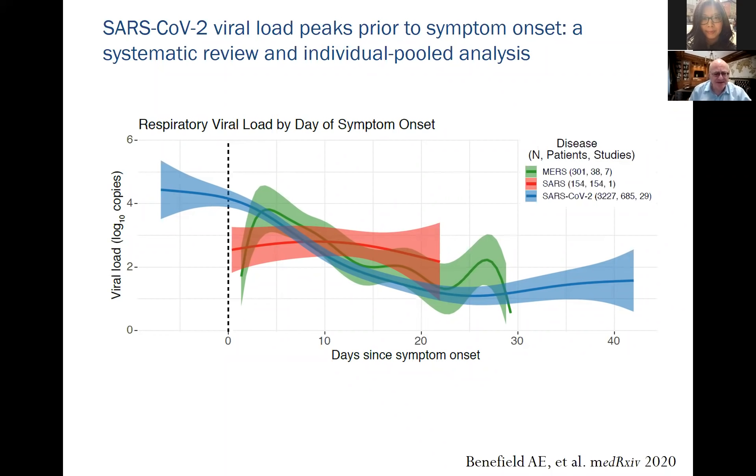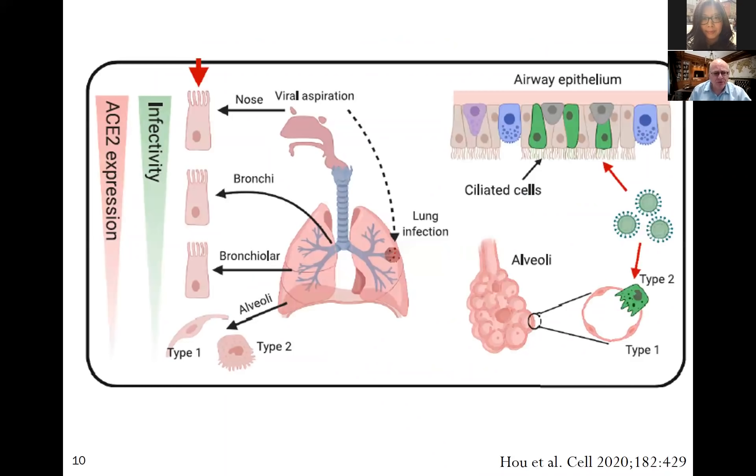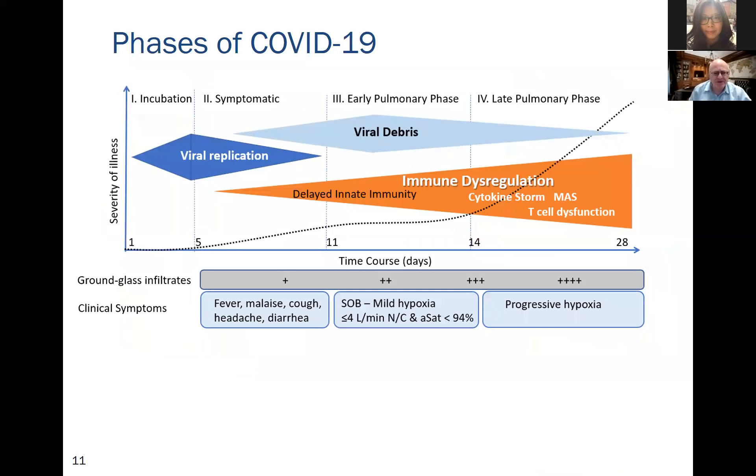There's a gradient of infectivity and ACE2 expression from the nose, bronchi, and type 2 alveolar cells. Alveolar cells express less ACE2 than nasal epithelium. Interestingly, the highest concentration of ACE2 receptors is not in the lung but in visceral fat tissue — the importance of which will become clear.